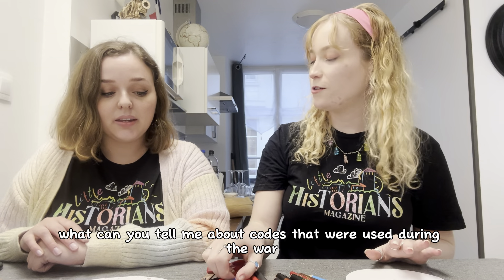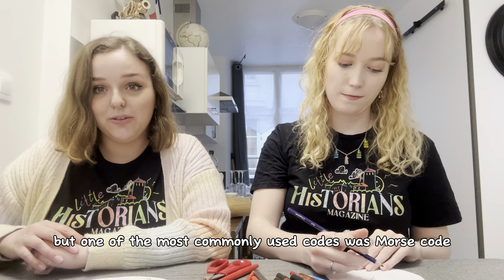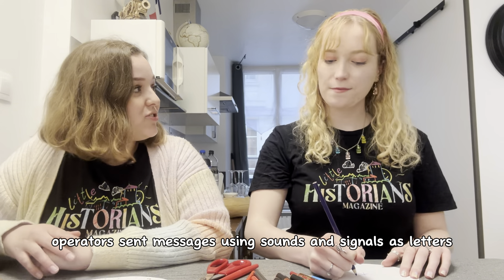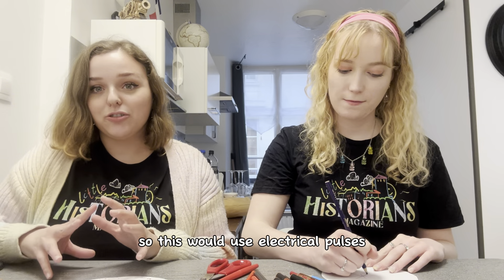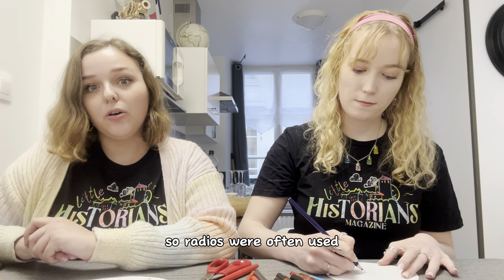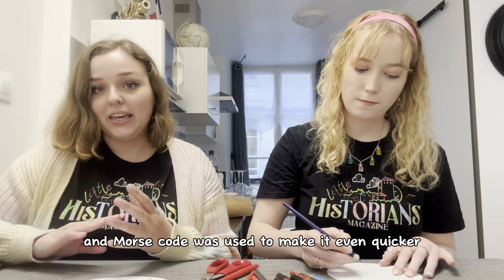There are lots of different codes, but one of the most commonly used codes was Morse code. This was invented by Samuel Morse in the 1830s. Operators sent messages using sounds and signals as letters, using electrical pulses. During the Second World War, messages needed to be sent quickly, so radios were often used, and Morse code was used to make it even quicker.